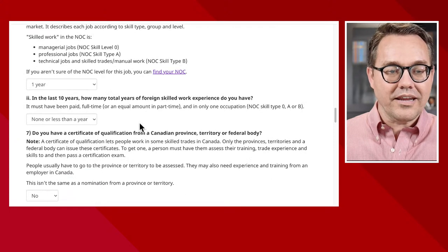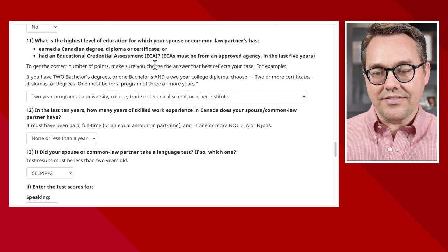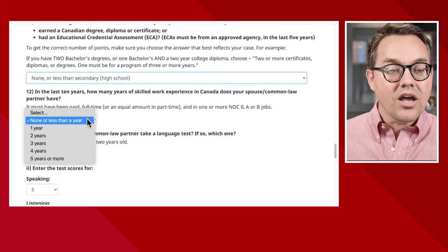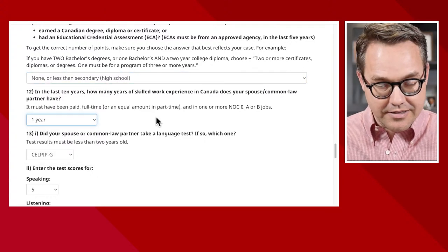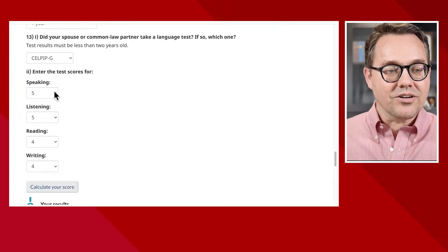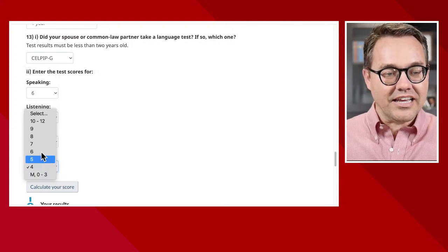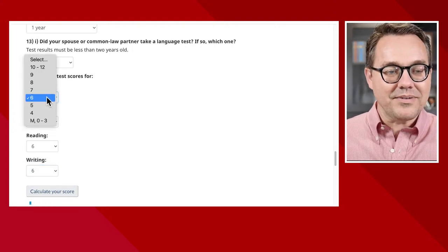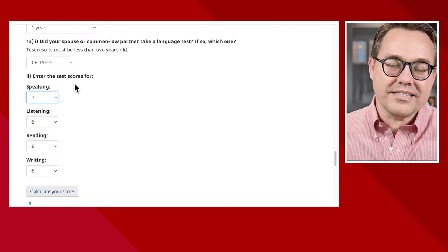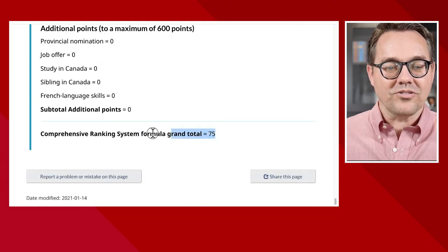No other language. Experience in Canada is still one year. No job offer, no nomination, no siblings in Canada. Then we get to the spouse. In this case, the spouse has no education whatsoever — zero points for education — but this spouse has one year of skilled work experience at skill level B in Canada. And this spouse has basically a CLB six, so six in everything. Actually, speaking needs to be a seven for this spouse. So the spouse has CLB seven in speaking and sixes across the board. When we calculate this, it also equates to 75 points.